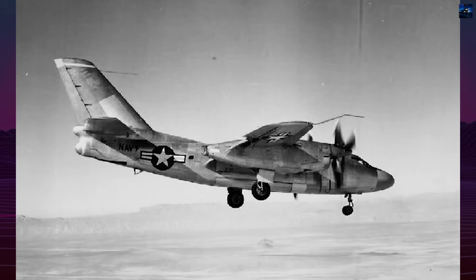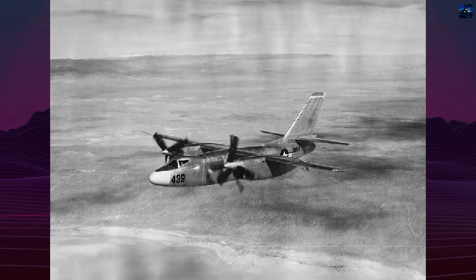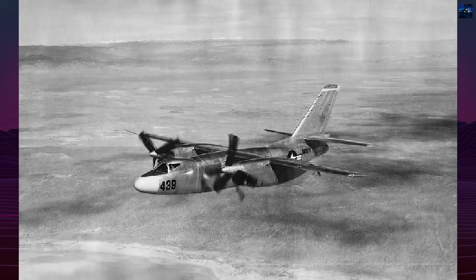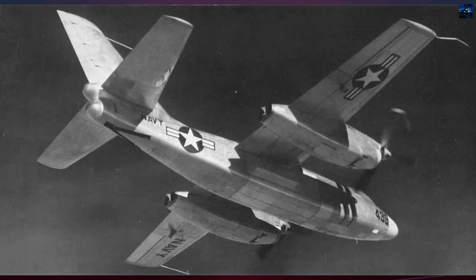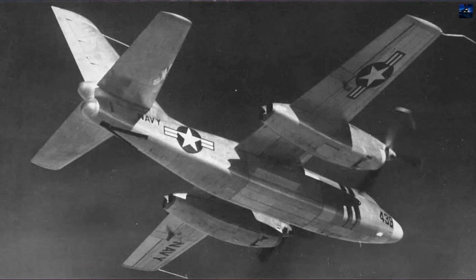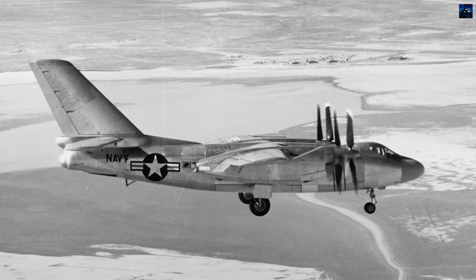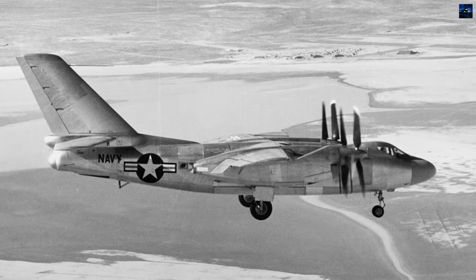By the XA-2J's first flight, Douglas had developed the superior A3D Sky Warrior, which offered far better performance and reliability. The XA-2J project was cancelled in mid-1953, with the second prototype never completed. The Super Savage remains a testament to ambitious engineering undone by technological limitations, representing the transition period between piston and jet propulsion in naval aviation.